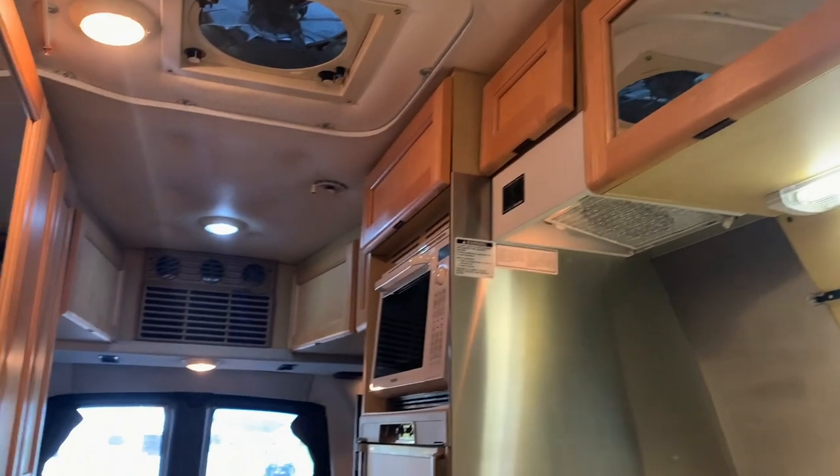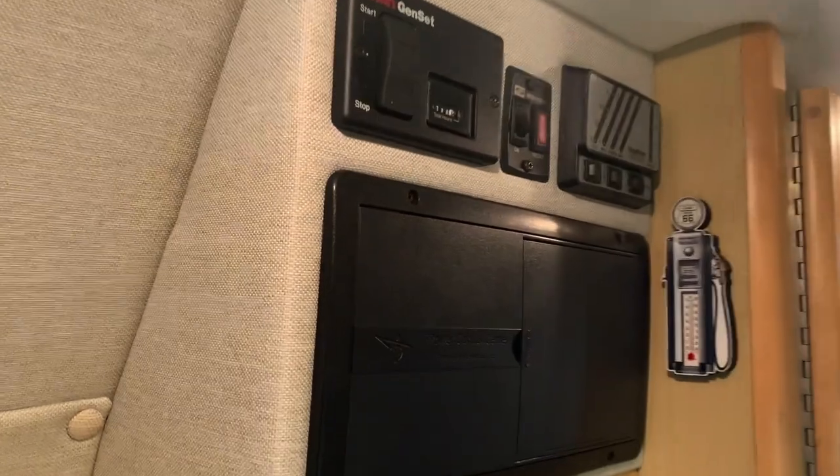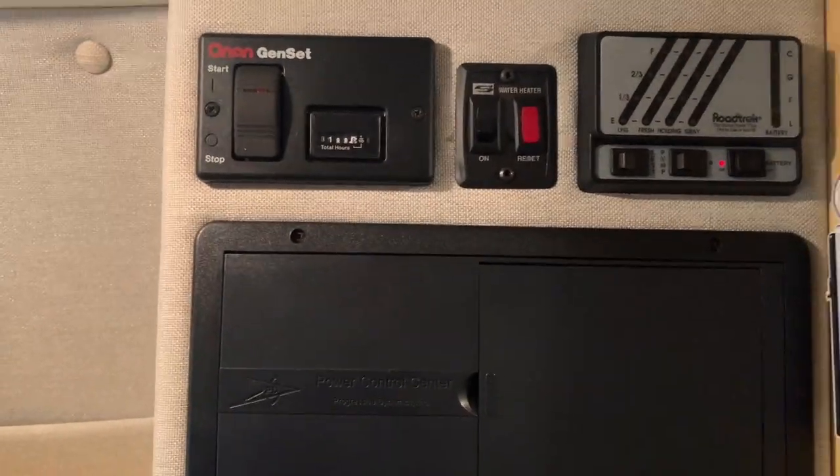This is a Carfax one-owner unit. We purchased this one in Southern Illinois from the gentleman who purchased it when it was new.